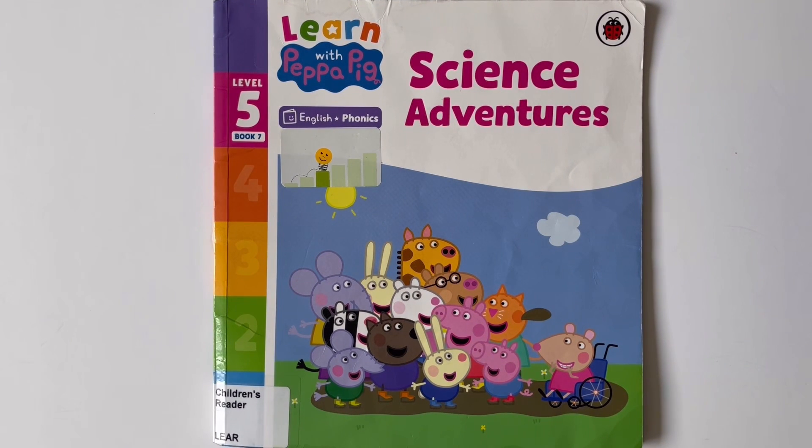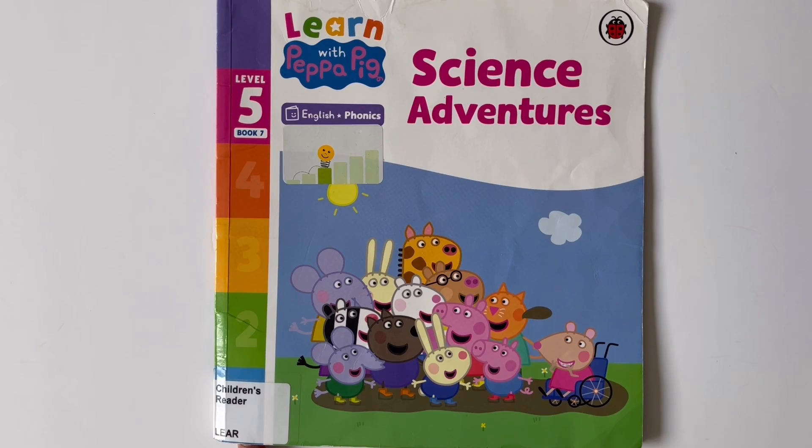Hi friends, welcome back to Tiny Tales with Tia. Today we're going to be reading another book of the series: Learn with Peppa Pig, Science Adventures.